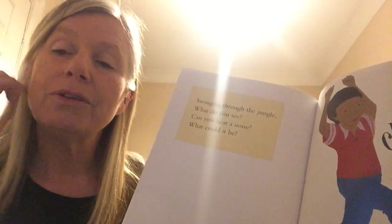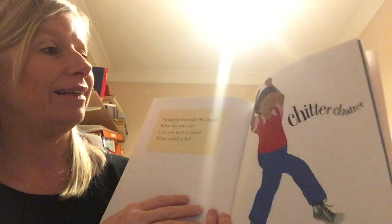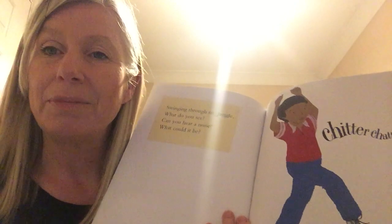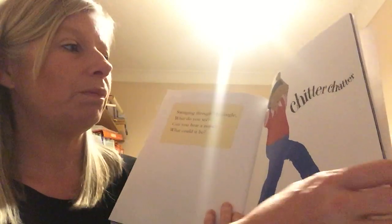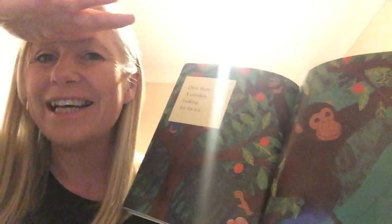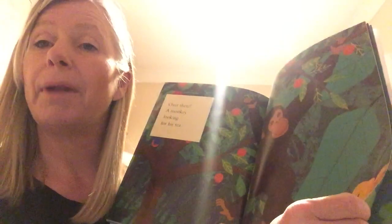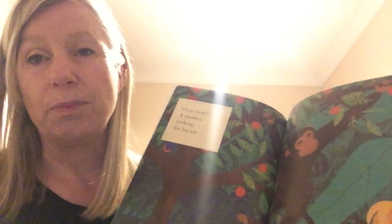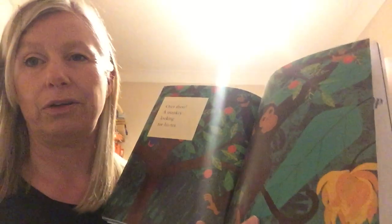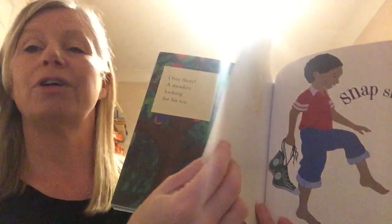Swinging through the jungle, what do you see? Can you hear a noise? What could it be? Chitter chatter, chitter chatter — or maybe sometimes you might hear them say: oop oop oop oop! That's right, a monkey! Over there, a monkey looking for his tea. It looks like he's reaching for some fruit, maybe some oranges or something that grows in the jungle. Oranges like to grow in warm countries, a little bit like bananas do. We have to buy our bananas from the shop because it's not a warm enough place for us to grow bananas and oranges — they're grown in hot countries and then come on big ships for us to eat here.